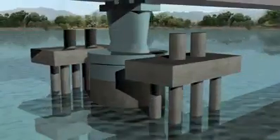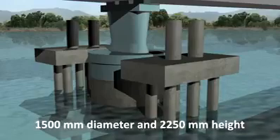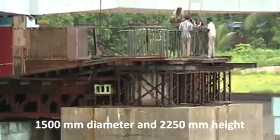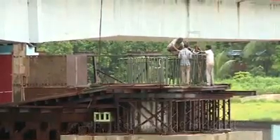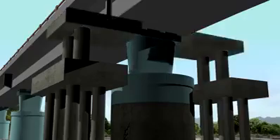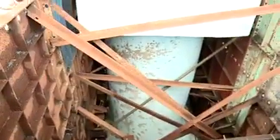Circular monolithic RCC columns of 1500 mm diameter and 2250 mm height were cast over the pile cap to support the portal beams. The rectangular portal beams were then cast, except in the middle portion where the existing RCC pier was still in place.